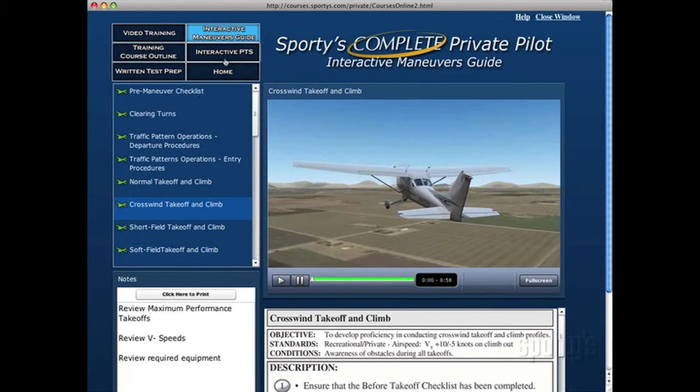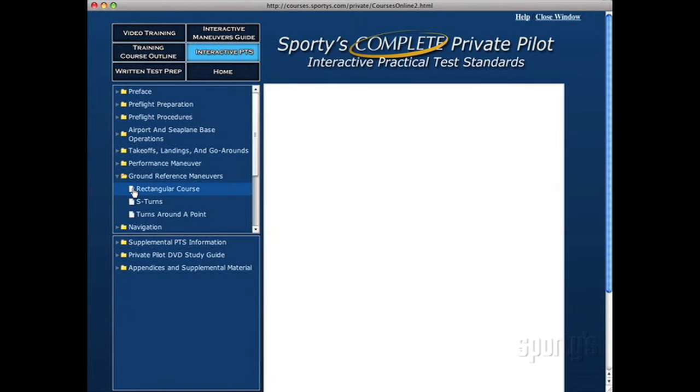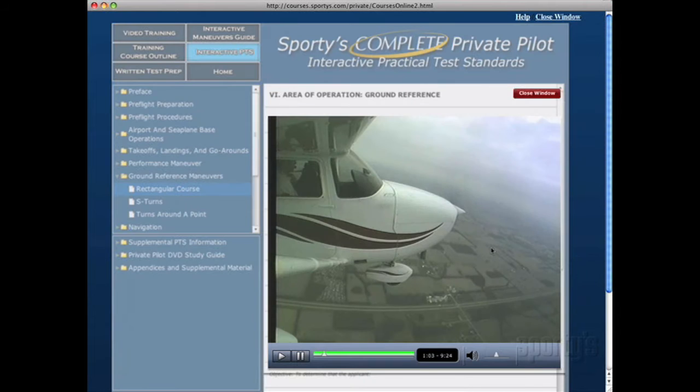The interactive practical test standards, or PTS, section is an FAA directive of all knowledge and skill areas you need to know regarding the certificate you are pursuing. It is cross-referenced to the appropriate video sections. To get started, pick a topic of interest. To view its subtopics, click the triangle from one of its folders. When you select an area of operation, its contents appear in the media viewer. You will find several video link buttons associated with certain tasks, and selecting one will bring up the video section that helps explain that task.